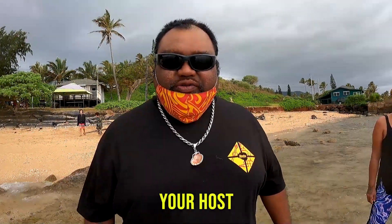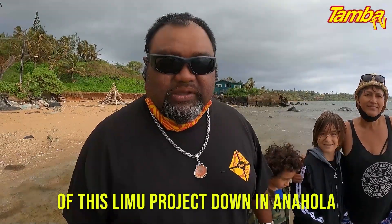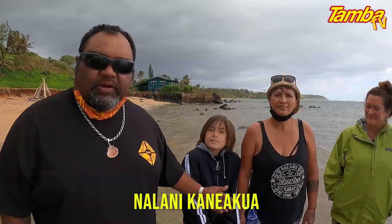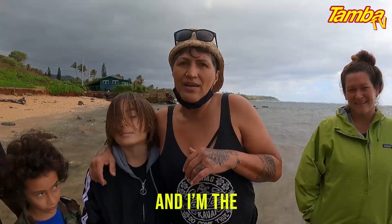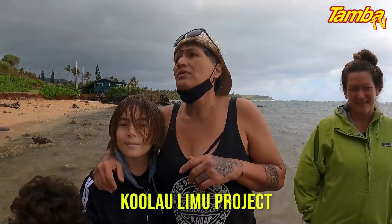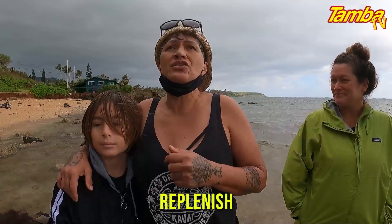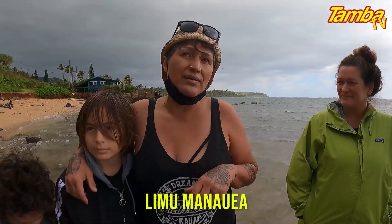I am Tintipule, your host. We're here with the program director of this limu project down in Anohola, Nalani Kane'akua. I'm Nalani Kane'akua and I'm the project director for this project called Tualau Limu Project. It's a restoration, replenish project. And the limu we're featuring is Limu Matawiyang.